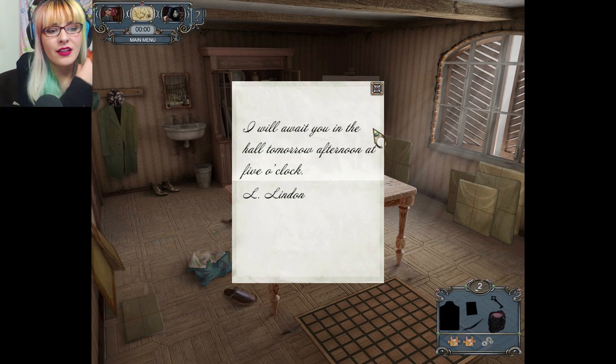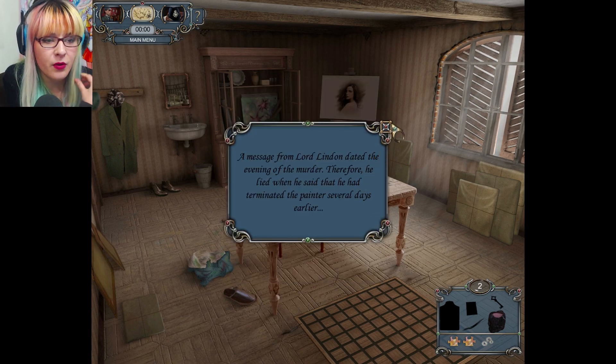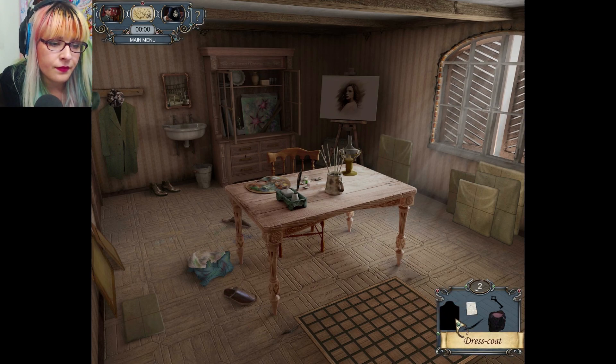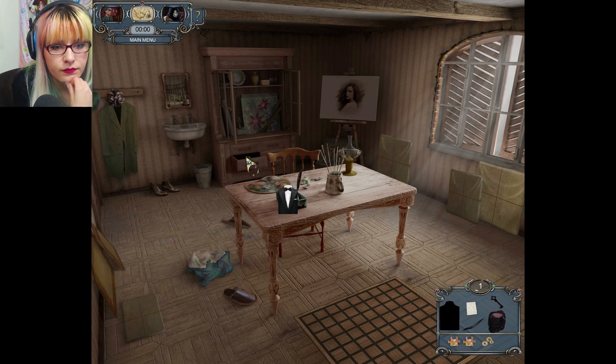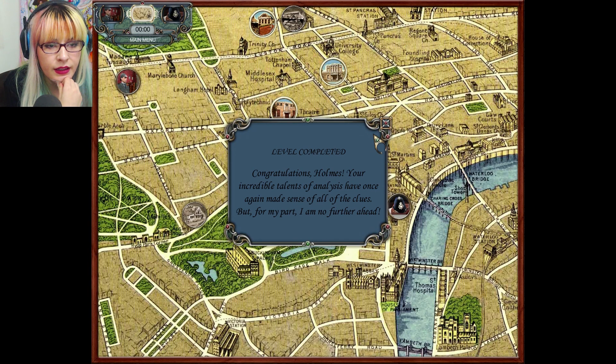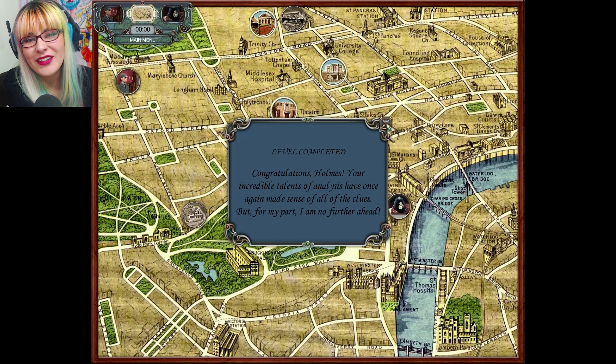Yeah, I won this round. 'I will wait you in the hall tomorrow afternoon at five o'clock — L. Linden.' A message from Lord Linden, dated the evening of the murder. Therefore he lied when he said he had terminated the painter several days earlier. We're still looking for a dress coat and a dark hair — there's the dark hair. Also looking for a key — there's the key. And there's the dress coat. All right, let's do the rest in the next episode. This episode was probably a little bit shorter because I literally spent half the time on the needle puzzle — that was awful. I'll see you in the next episode, bye bye!